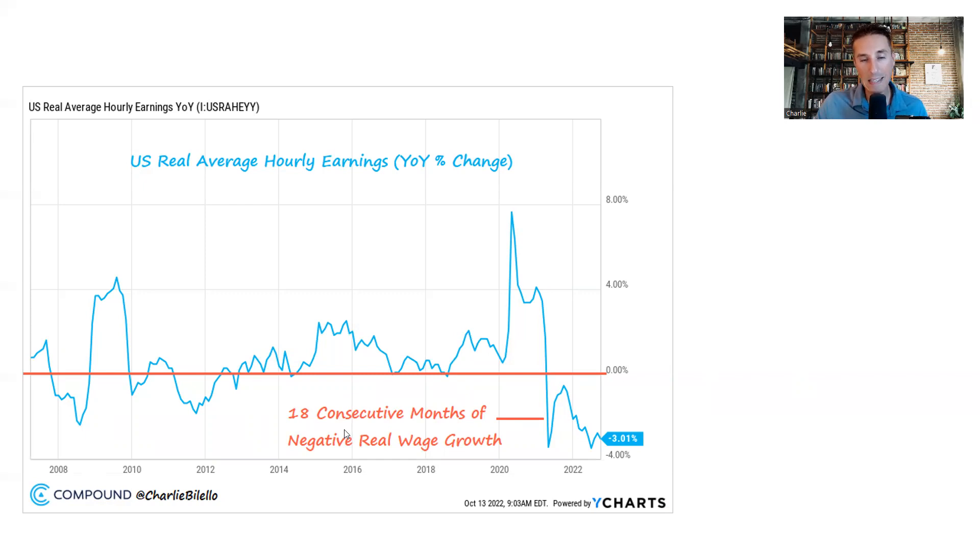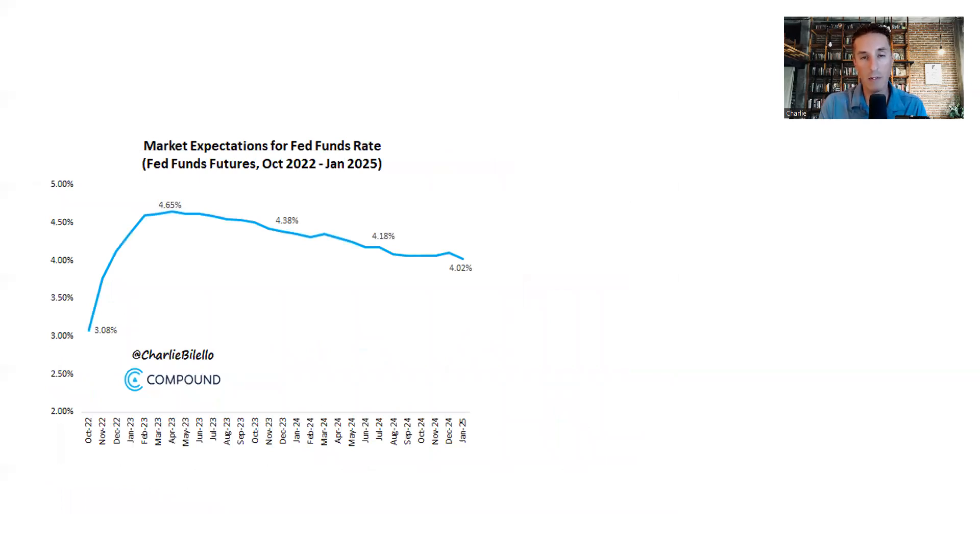We now have 18 consecutive months of negative real wage growth — 18 straight months where wages have been lower than the rate of inflation. This is likely to continue for at least a few more months unless we see inflation come down rapidly. As a result, the Federal Reserve is likely to continue hiking rates, because it's an untenable situation that could cause very deep economic problems.